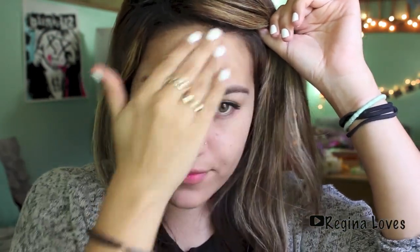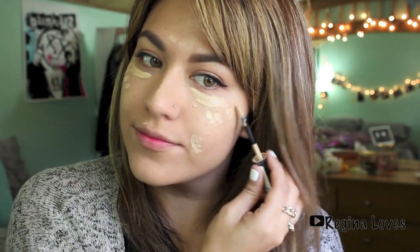Here I'm using my Garnier BB cream instead of a regular foundation. I like this because it's lightweight and it covers most of my blemishes. Anything it doesn't cover, I use concealer for — I use the Revlon 24-hour concealer, which I've talked about before. I put it underneath my eyes in case I have dark circles, which is mostly every day, and I cover up my blemishes, which is also mostly every day.